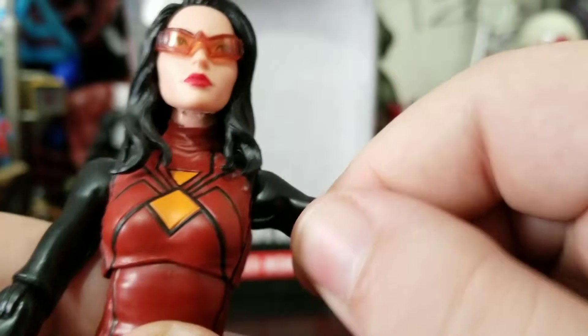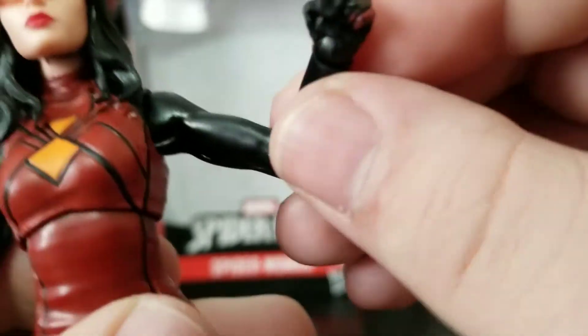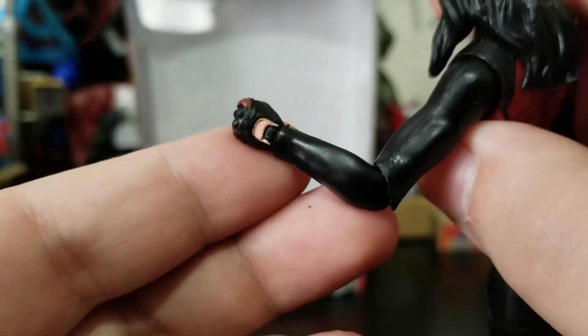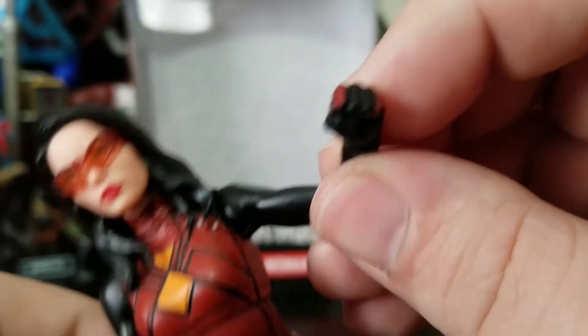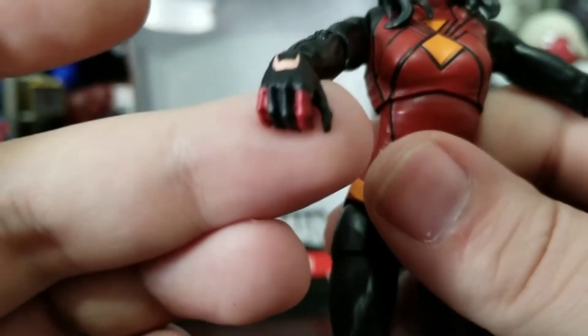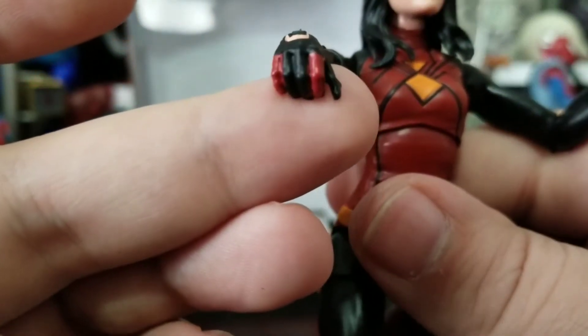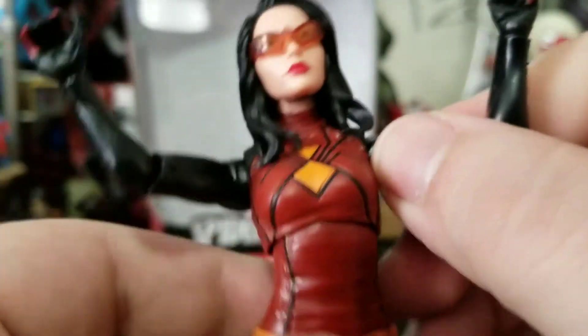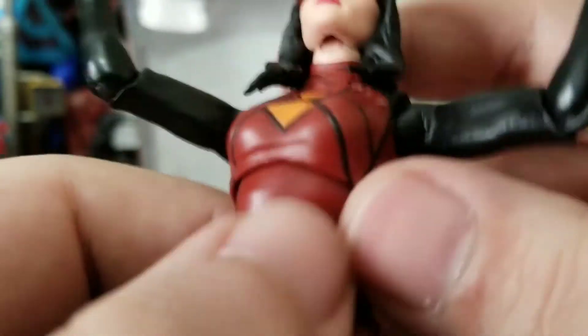Arms can go all the way up, full rotation. No bicep swivel, single jointed elbow, and then she gets the wrist bend and rotation. It almost looks like we got the same gloves that came with Jessica Jones — it's a possibility, but they still work. You got the painted red fingers, same on both sides. Pretty sloppily painted, honestly, with that red paint sort of everywhere. But they're little tiny hands.